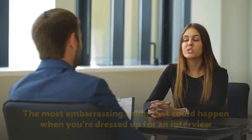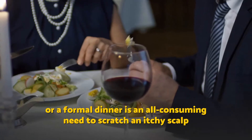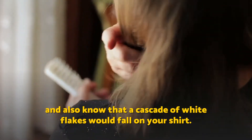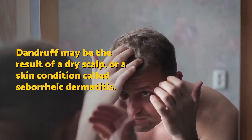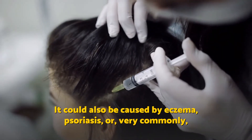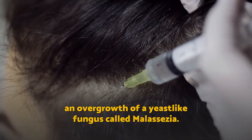Natural home remedies for dandruff. The most embarrassing thing that could happen when you dressed up for an interview or a formal dinner is an all-consuming need to scratch an itchy scalp, knowing that a cascade of white flakes would fall on your shirt. Dandruff may be the result of a dry scalp or a skin condition called seborrheic dermatitis. It could also be caused by eczema, psoriasis, or very commonly an overgrowth of a yeast-like fungus called malassezia.